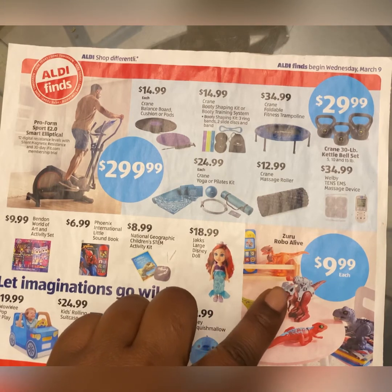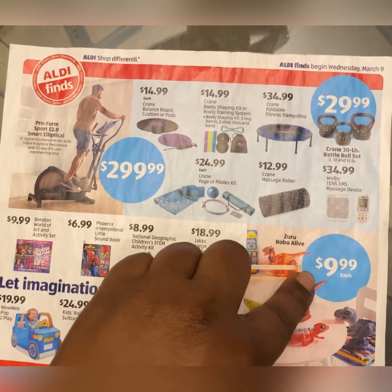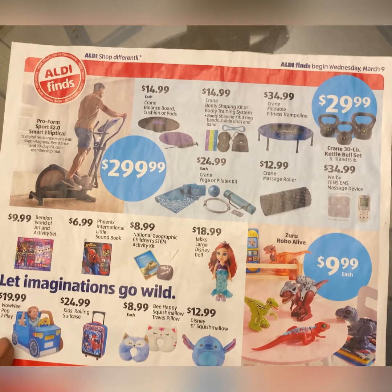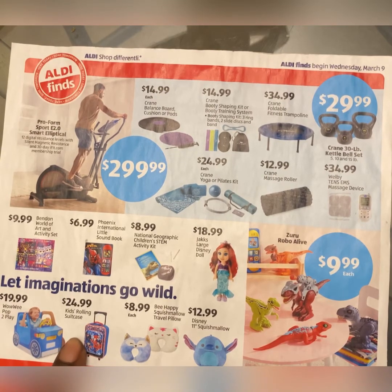Robo Alive miniature dinosaurs for $9.99 each — that's a lot of money for a dinosaur kids will only play with for two minutes. There's also a 'Let Imaginations Go Wild' pop-to-play set for $19.99, which looks like some kind of kids' car. And here we have a kids' rolling suitcase for $24.99.